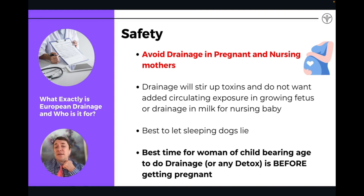Generally, you want to avoid drainage during pregnancy and while nursing. This is really the case for basically anything you're taking because you don't want to be stirring things up and moving things around when you're pregnant and dealing with a newborn baby. You don't want anything to cross the placenta and into the baby. The best time to do a drainage and detox is before you get pregnant — to strengthen your uterus, strengthen your body's ability to heal and regenerate, and help balance the hormones and immune system.